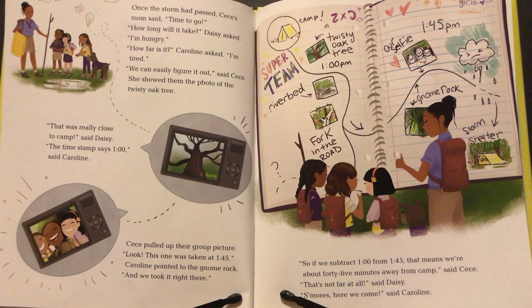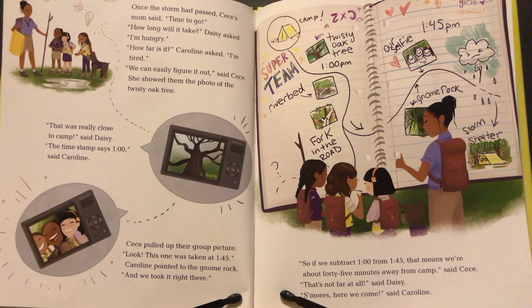Once the storm had passed, Cece's mom said, "Time to go." "How long will it take?" asked Daisy. "I'm hungry." "How far is it?" asked Caroline. "I'm tired." "We can easily figure it out," said Cece. She showed them the photo of the twisty oak tree. "That was really close to camp," said Daisy. "The time stamp says one o'clock," said Caroline. Cece pulled up their group picture. "Look, this one was taken at 1:45," Caroline pointed to the gnome rock, "and we took it right there." "So if we subtract one o'clock from 1:45, that means we're about 45 minutes away from camp," said Cece. "That's not far at all," said Daisy. "S'mores, here we come!" said Caroline.